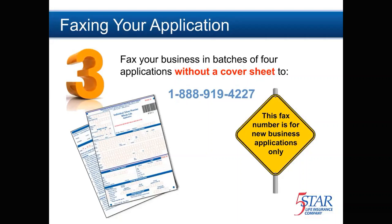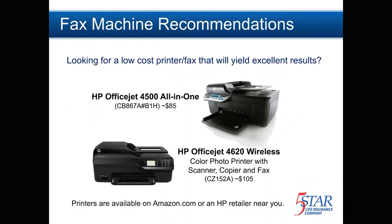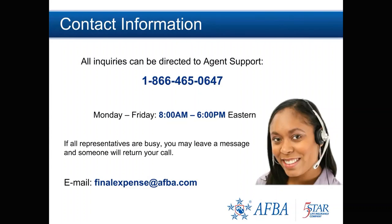Please fax your applications without a cover sheet to 1-888-919-4227. If you are looking for a low-cost printer and fax machine, we have a couple of recommendations that provide excellent results. The HP OfficeJet 4500 and the HP OfficeJet 4620 are both great choices and are available on Amazon or at your local HP retailer.